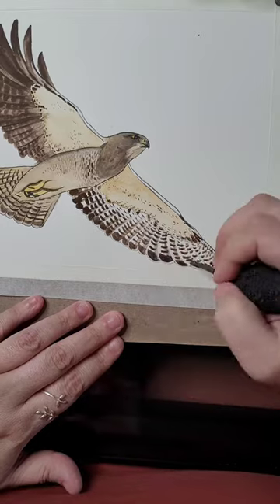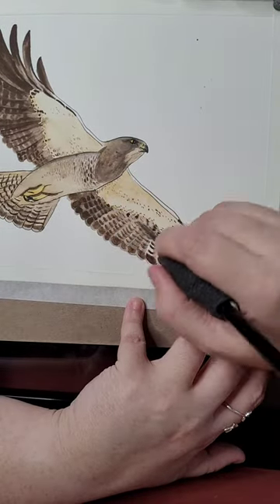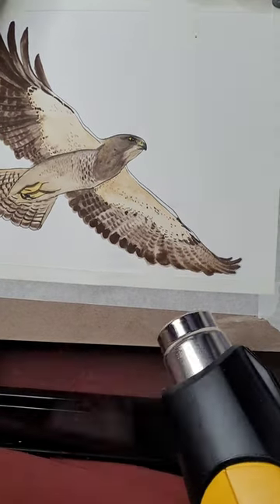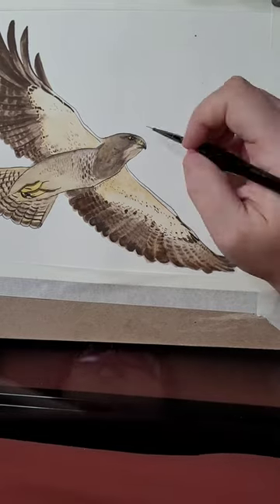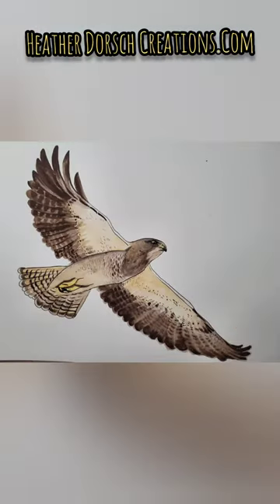If you'd like to learn more about the Swainson's hawk, please visit the Elgin Public Museum and check out the Endangered Illinois exhibit that will be opening in mid-May. Also, take a look at my website, heatherdorschcreations.com. You can click on the Endangered Species button to learn about all the animals that I've painted.